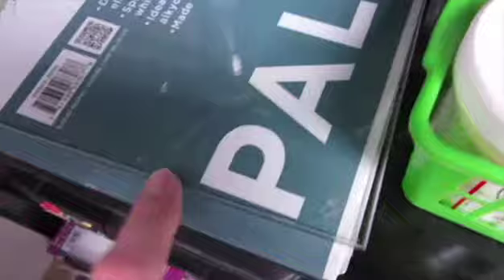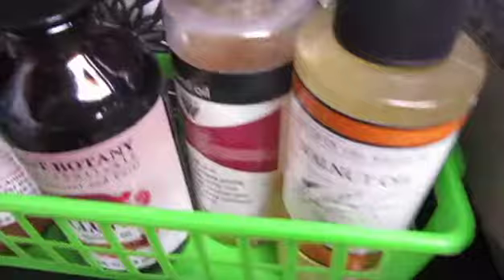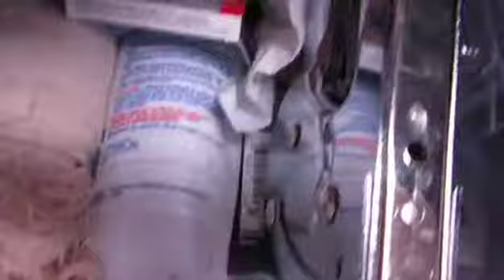Also gesso for my watercolor - like watercolor gesso and encaustic gesso. These are all just stuff for stretching canvas - these are staples for my staple gun for stretching canvas, and more suits. These are my art books.